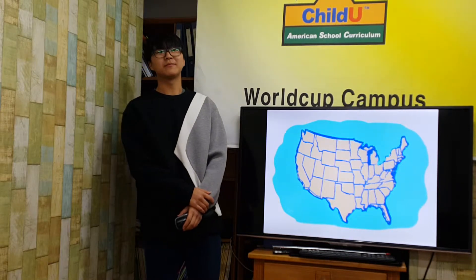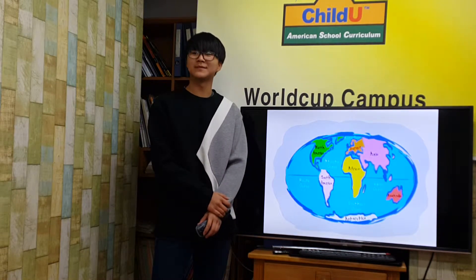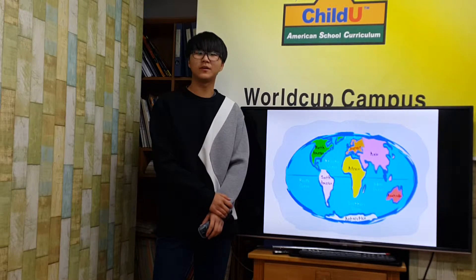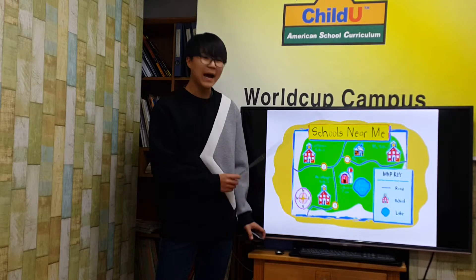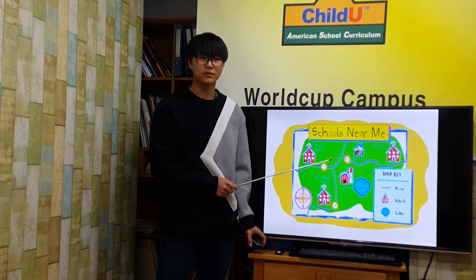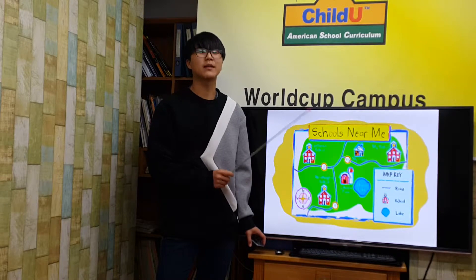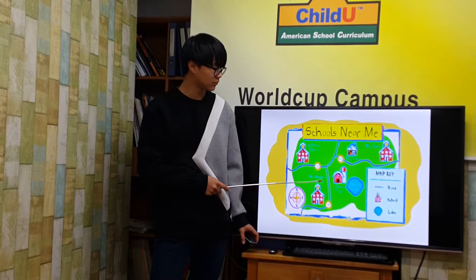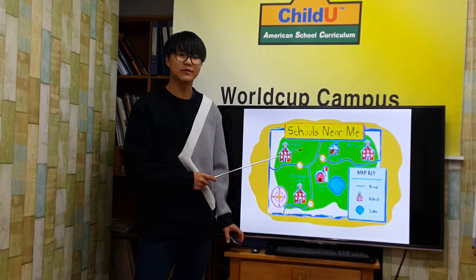A map is a drawing of the location of things on Earth. Some maps show the location of countries and oceans. Other maps show lakes, towns, and roads.